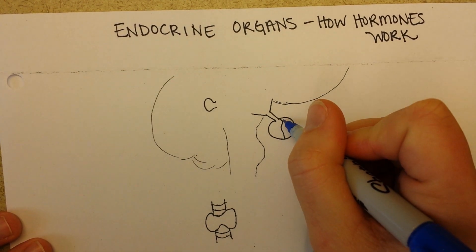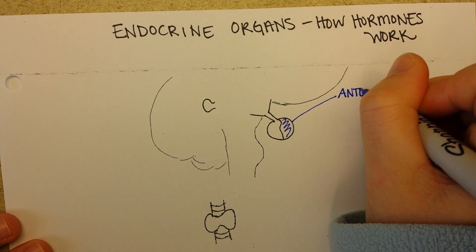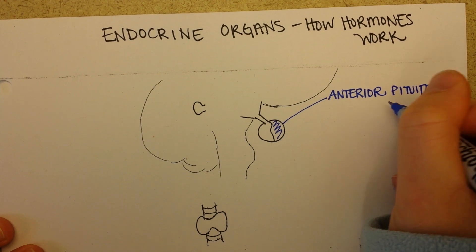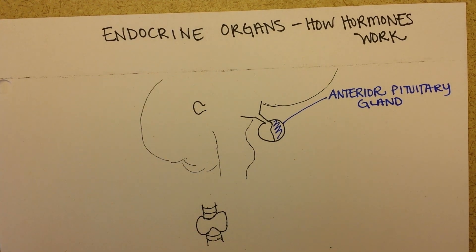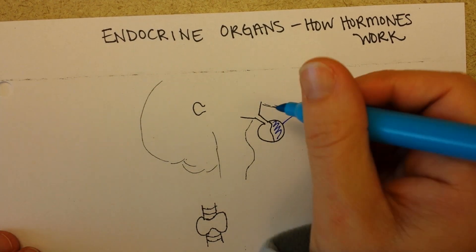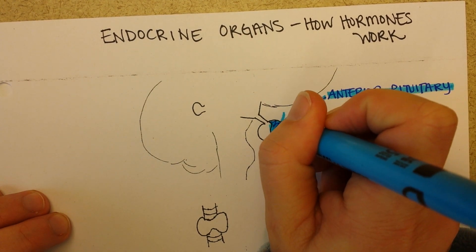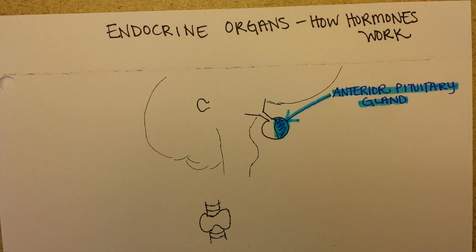Right here is the anterior pituitary gland — that means it's the part facing the front of your body. The pituitary gland is often called the master gland because it makes so many hormones that regulate other organs. In fact, it makes seven different ones from the anterior part, and then the posterior part releases a couple others.